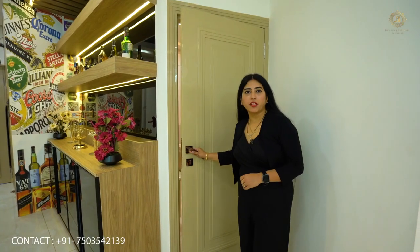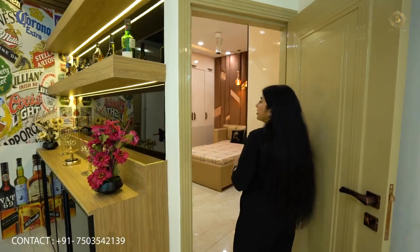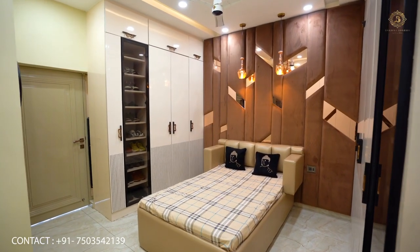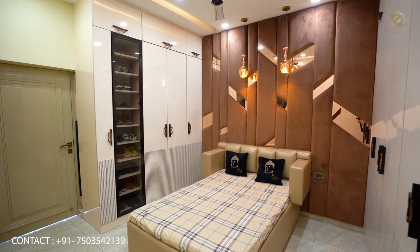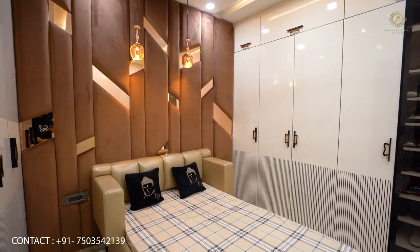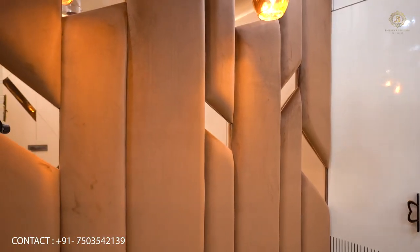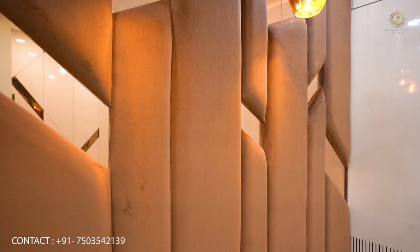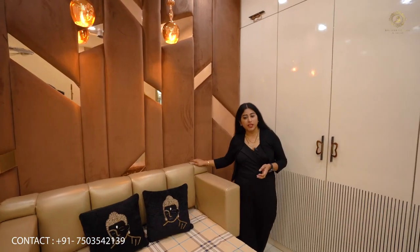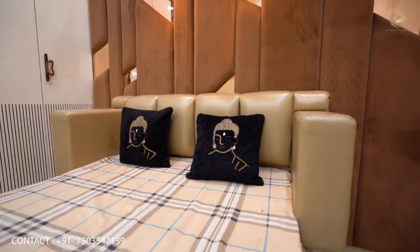Now let's move on to the guest bedroom. I will show you what we have designed here. As you enter the guest bedroom, you will get a premium look from the paneling. We have designed fabric on the back of the bed. As you can see, there is glass in rose gold color. We have given a very large bed here.